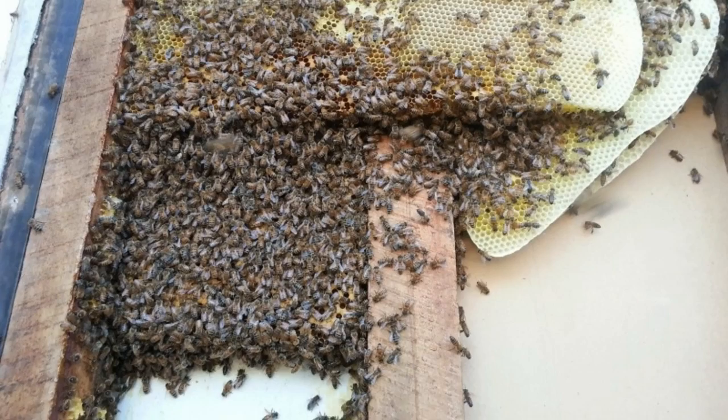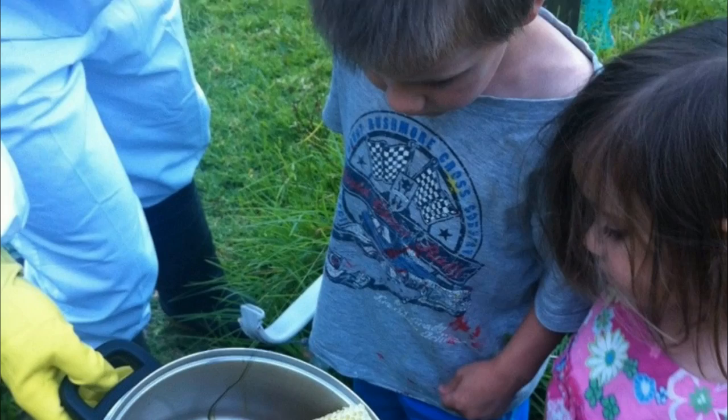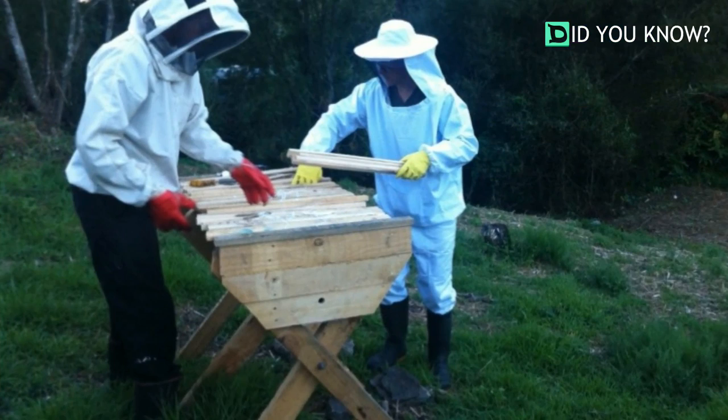It seemed like the more honeycomb they took down, the more bees there were. As they carefully placed the honeycomb in the new bee box, the bees followed happily. The rest of the family was astounded at seeing the honeycomb up close and personal.